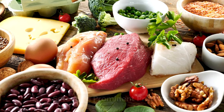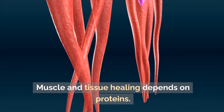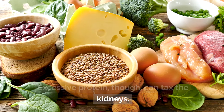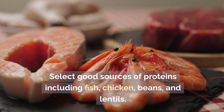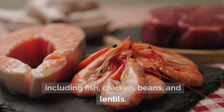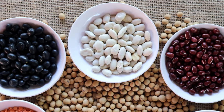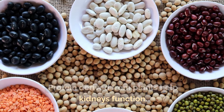Selecting quality proteins: muscle and tissue healing depends on proteins. However, excessive protein can tax the kidneys. Select good sources of protein including fish, chicken, beans, and lentils. Cut processed and red meats. Protein derived from plants also helps kidney function.